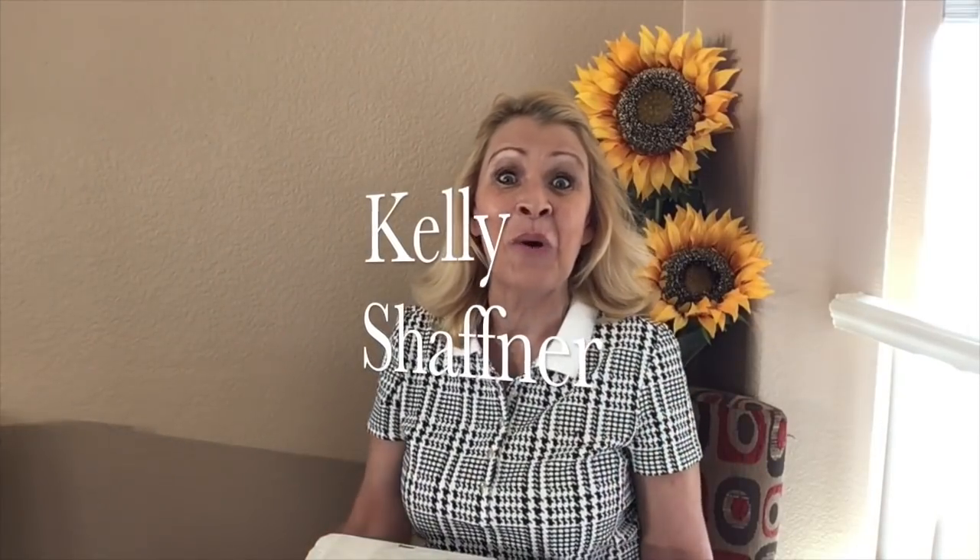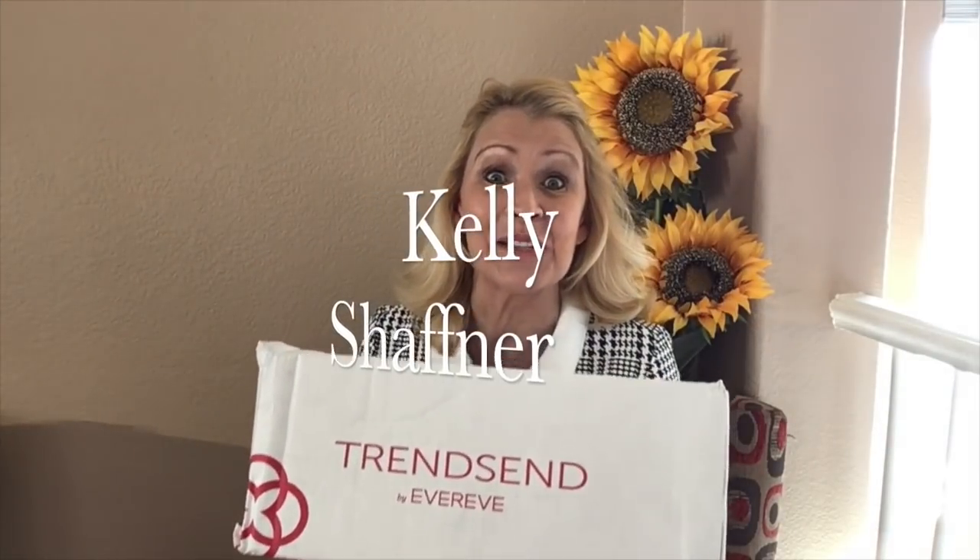Hi everyone, I'm Kelly Schaffner. Welcome to my channel and welcome to my Trendsend. I'm so pleased you've joined me for another video. If this is your first time joining me, please be certain to subscribe and tap the bell. That way you'll get a notification every time I make a video. I make lots of videos about women's clothing — I love to try women's clothing on and I shop an awful lot. I hope you'll join me for a future video.